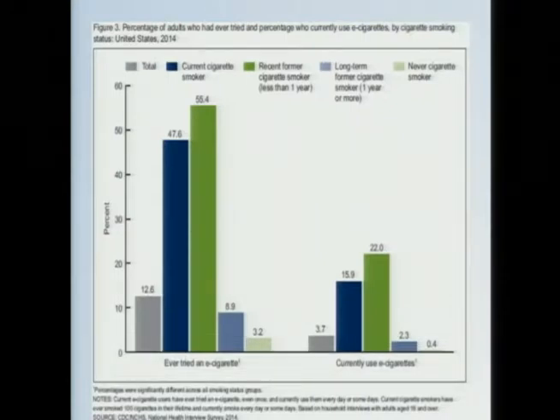Sticking with 2014 statistics from the CDC — among the overall adult population in the US — 12.6% of us have tried an e-cigarette, and 3.7% are currently using one. The majority of those are current or recent former smokers. The number of never smokers who have tried an e-cigarette is pretty low: 3.2%, and only 0.4% of never smokers are currently using e-cigarettes.